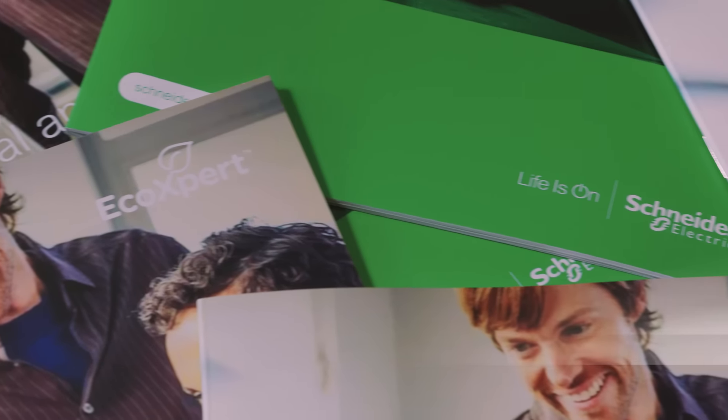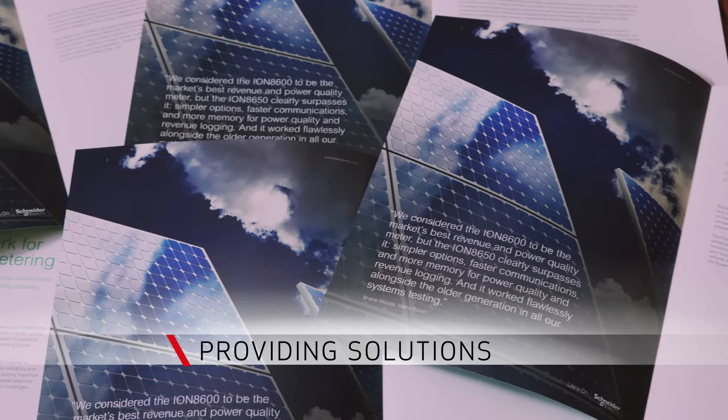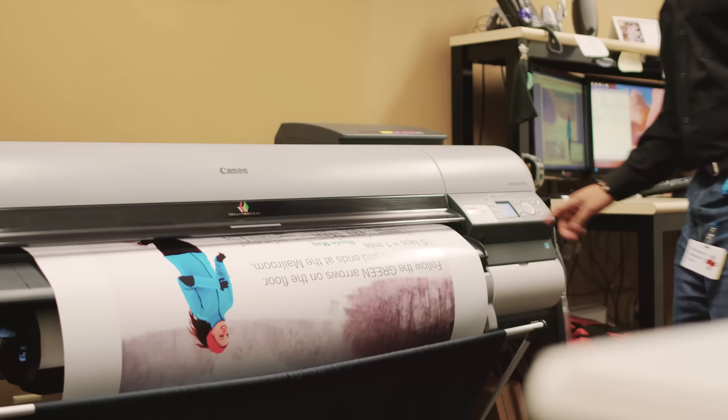Solution Support Group is a combination of an administrative team that supports the sales organization for Schneider Electric across North America, but also the print-on-demand function. We provide solutions to people who don't necessarily order print business — three-ring binders, presentations, and we also handle large format, whether it be trade show items for displays or posters.